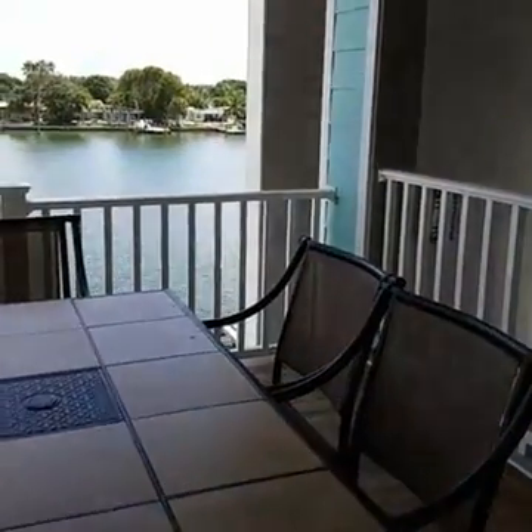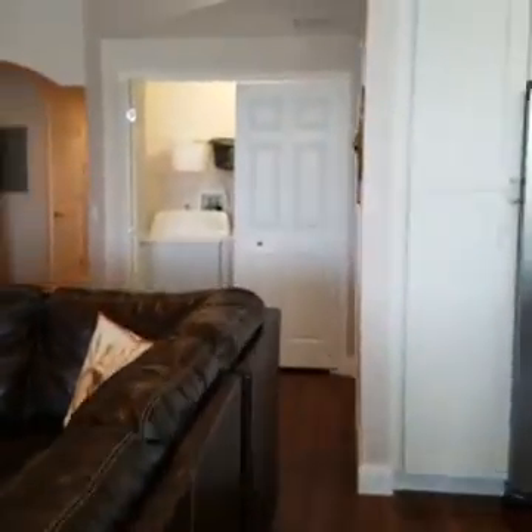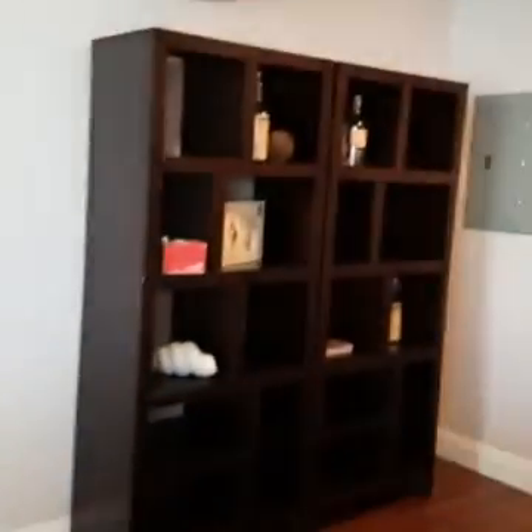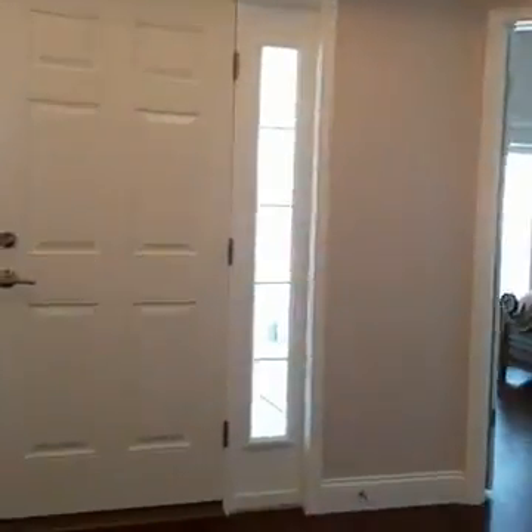I stubbed my toe on film — you saw it here first. I'm getting my shoes so I can go down to the pool with you guys. If I'd been wearing my shoes I wouldn't have stubbed my toe.